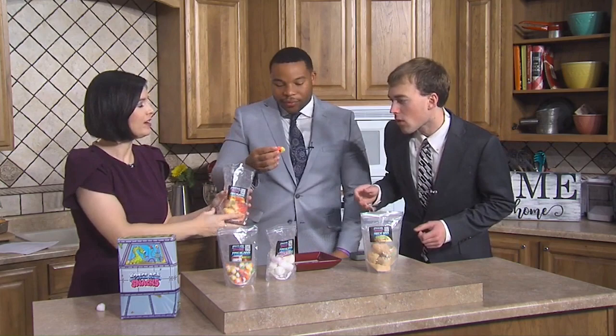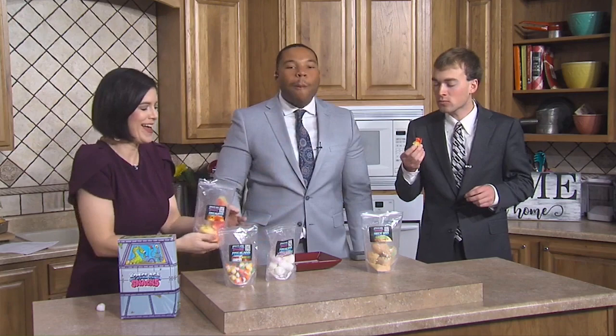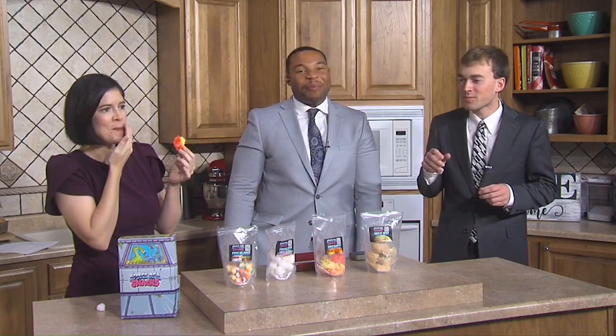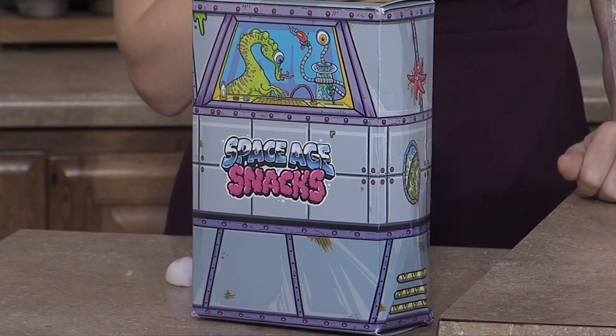We've got a minute to try two more. We can save one for Facebook Live after the show. These are freeze-dried peach rings — that sounds lovely! They're sticky and get into my teeth. I'm glad we saved this one for last. This is my favorite, besides the sticky aftertaste.